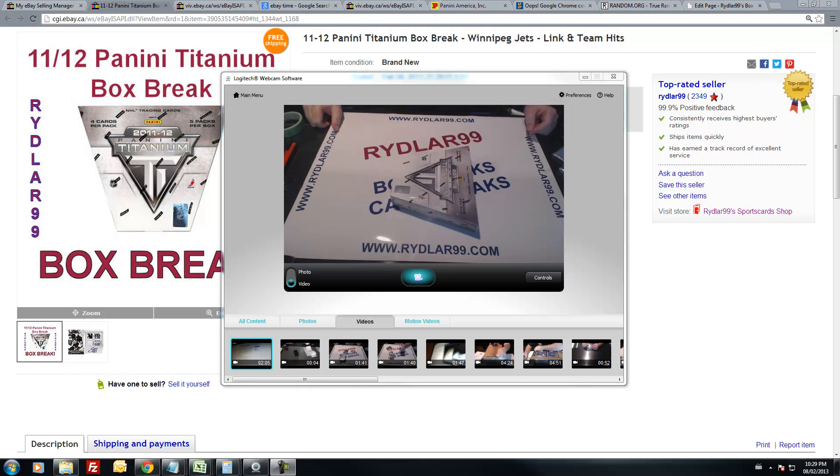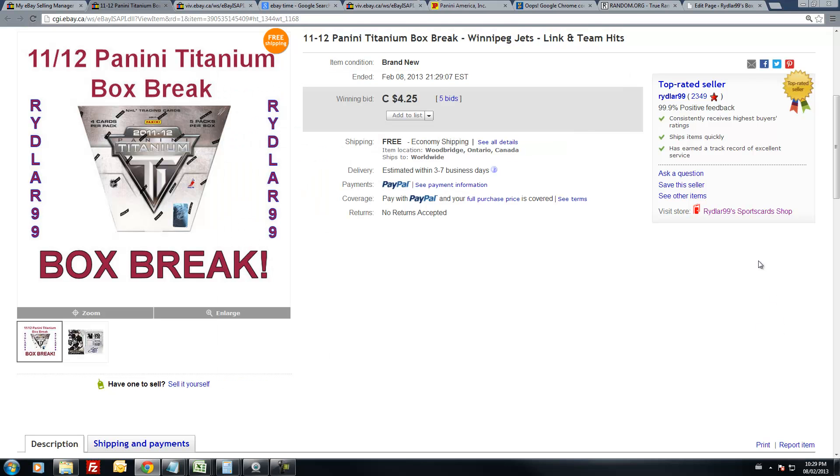Alright guys, Daryl here doing another Riddler 99 box break. Doing a box of 2011-2012 Panini Titanium that is tonight on eBay — February the 8th between 9 and 9:30pm Eastern Standard Time.